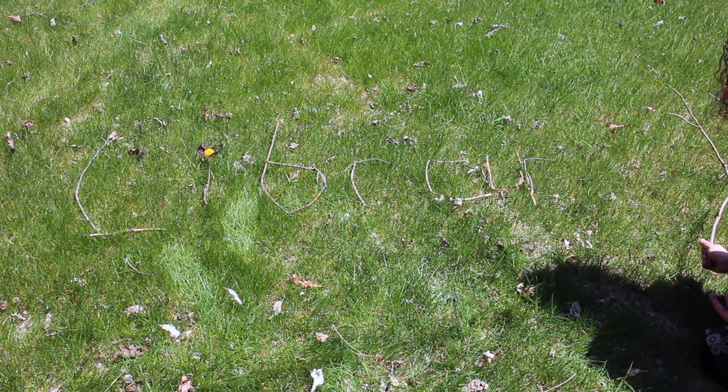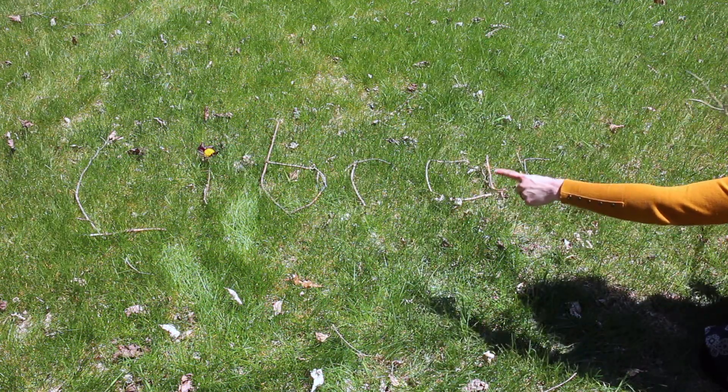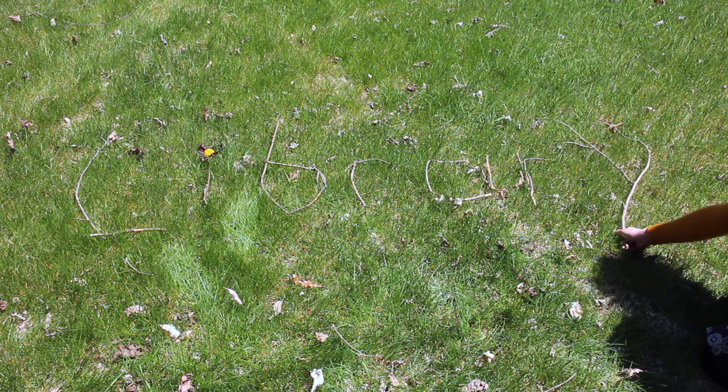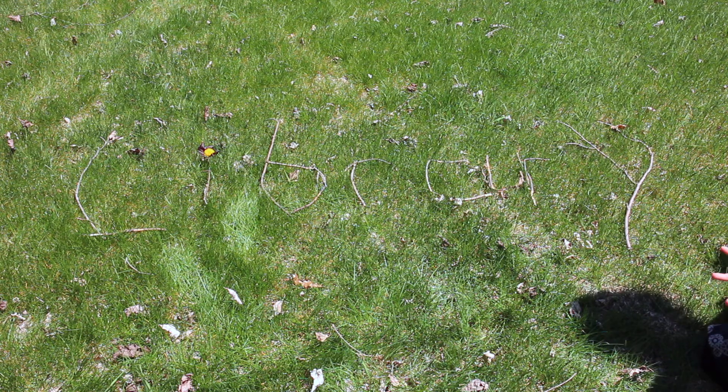Did you figure out what word I was going to spell? I have L-I-B-R-A-R, and look, I found the perfect stick for my Y. I spelt library.